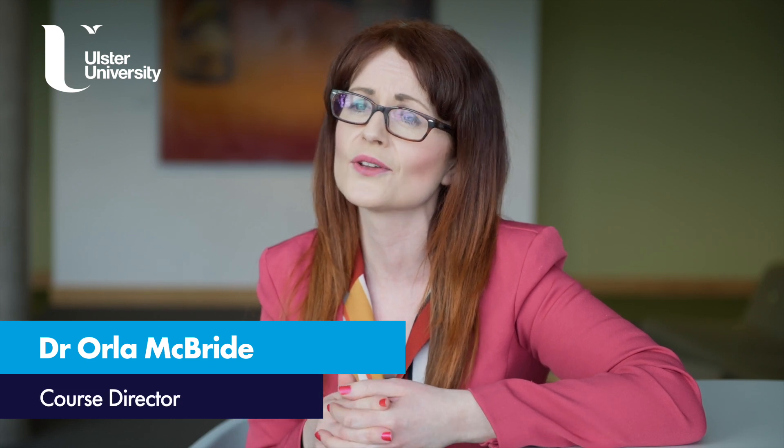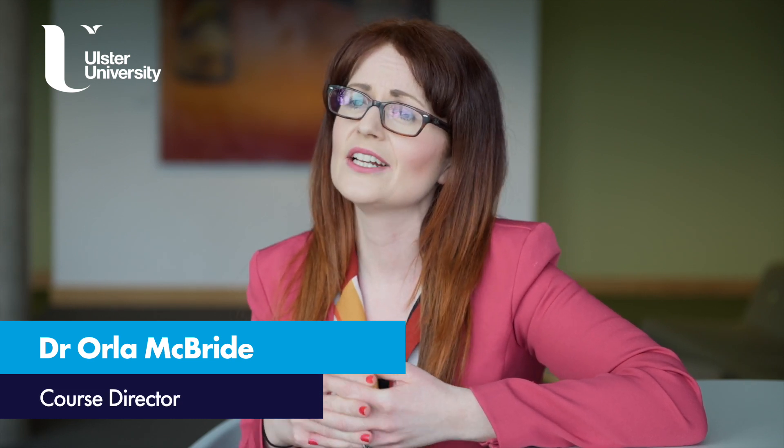The PG Cert in Quantitative Methods for the Behavioural and Social Sciences is a new blended learning course offered by the School of Psychology at Ulster University, based on the Coleraine campus. Blended learning means that a proportion of this course is taught during the annual Research Methods and Statistics Summer School, which is hosted by the School of Psychology during late August and early September. The remainder of the course is offered online through Ulster University's Blackboard e-learning platform.